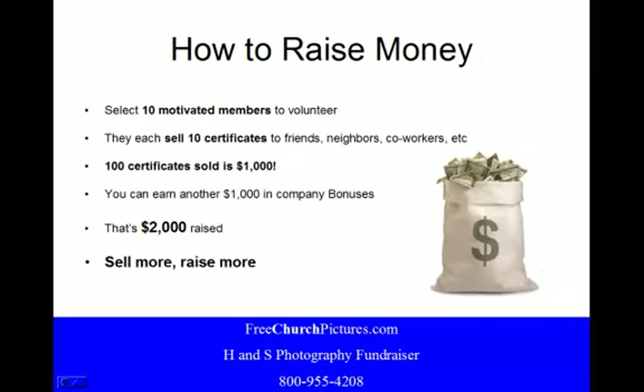So how to raise money? We will tell them to select 10 motivated members to volunteer. Each of those motivated members will sell 10 certificates to friends, neighbors, coworkers, etc. 100 certificates sold is $1,000 cash profit for the church. They can earn another $1,000 in company bonuses — a representative will go over those bonuses once they've selected their photography date. That's a $2,000 raise, and of course, they sell more, they raise more.